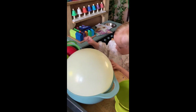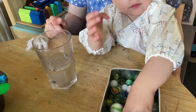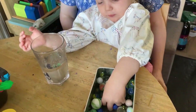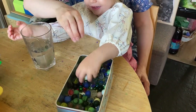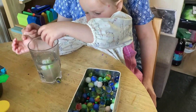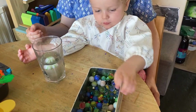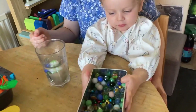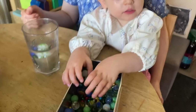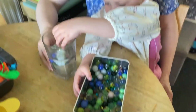We then looked at raising the level of water in a glass half full of water, and we found that handfuls of marbles would actually raise the levels of water almost to the top, which was quite interesting to observe.